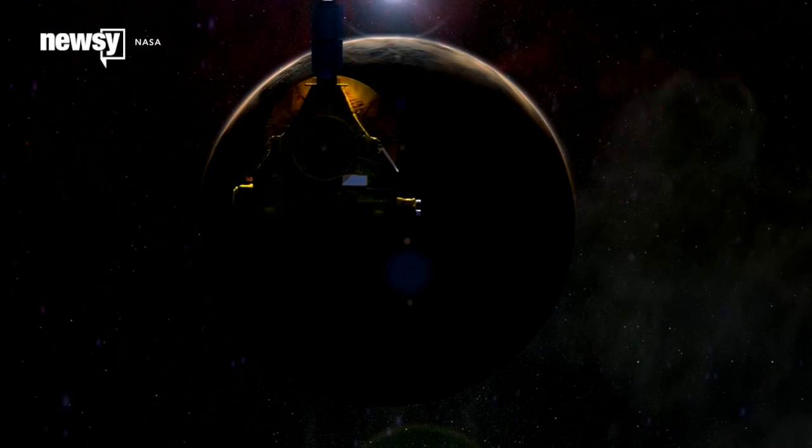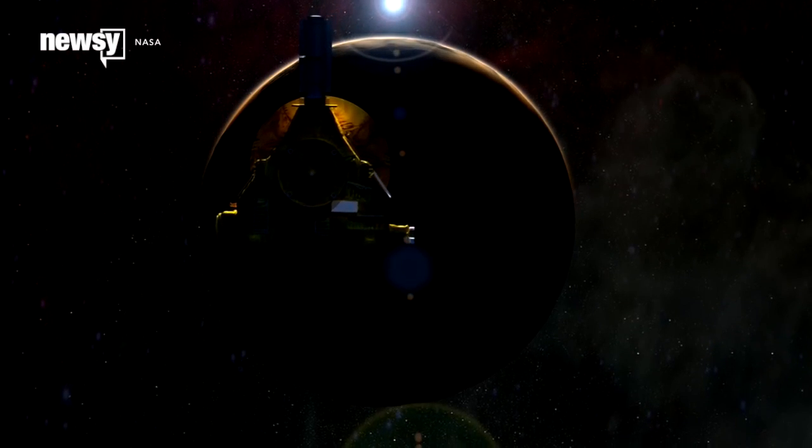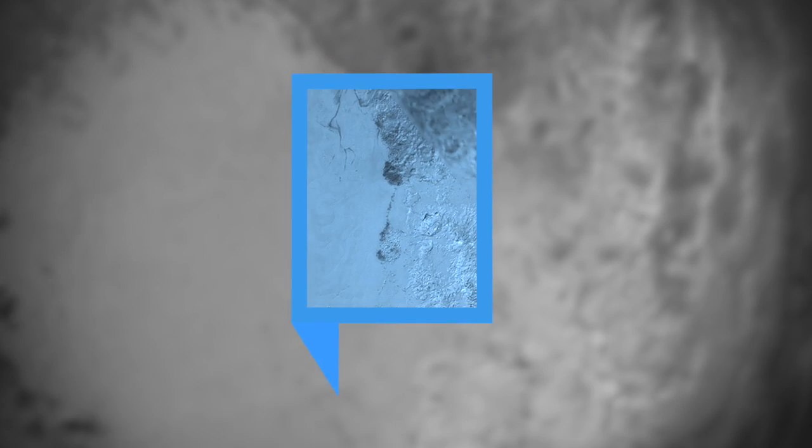And the high-res images will keep pouring in. New Horizons will be sending data home well into next year. For Newsy, I'm Katherine Beeke.